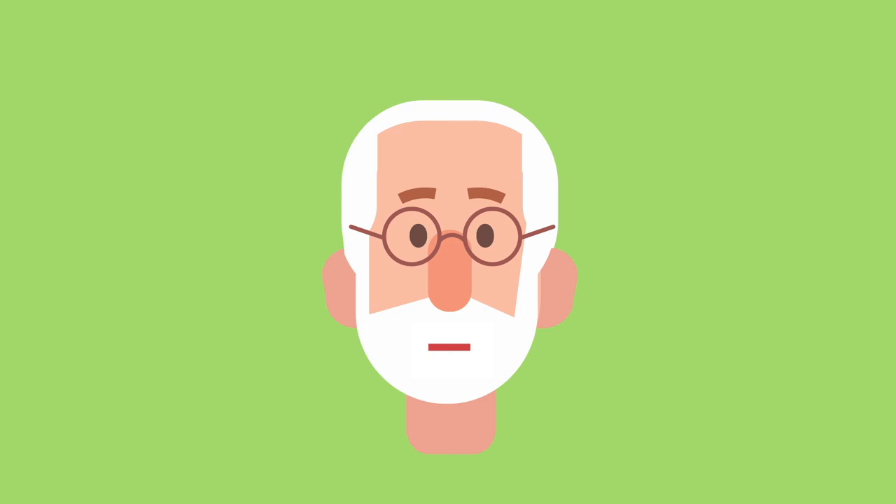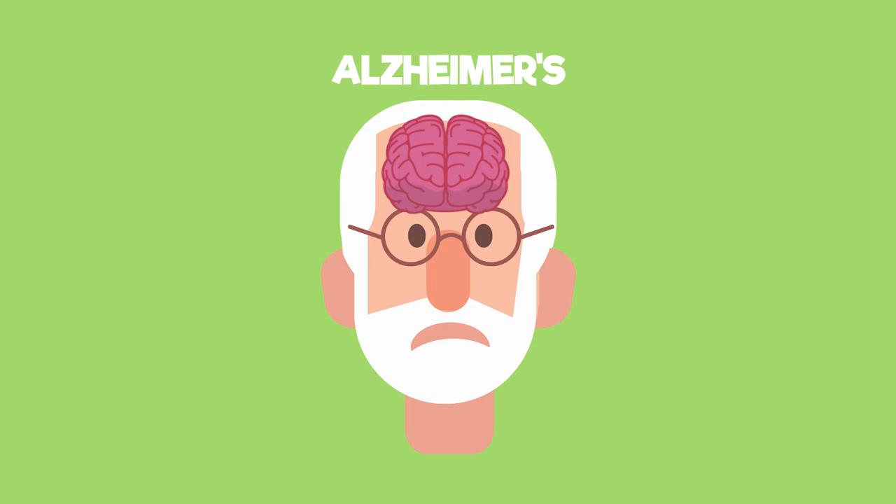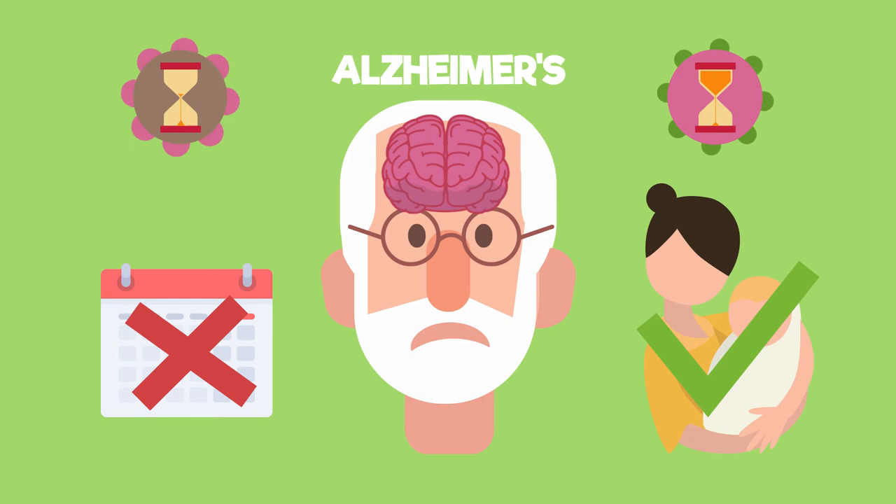Scientists have learned a lot about the brain by studying people who have brain injuries or diseases. People who suffer from Alzheimer's disease, for example, suffer with the effects on their short-term memory, but not their long-term memory. They may not know which year it is, but they can clearly remember events from earlier in their lives. This shows scientists that short-term and long-term memories work in different ways.